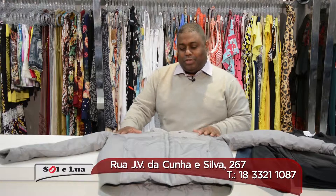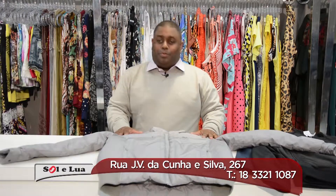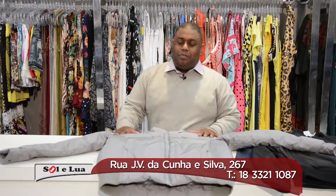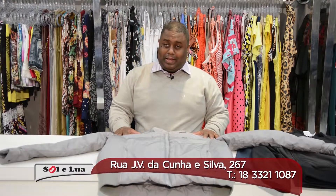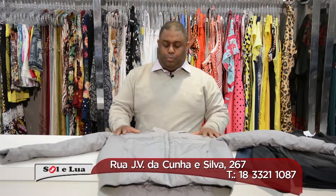Hello guys, the temperature has already lowered a little, and we are going to start the program today showing you our masculine collection of jackets — very beautiful.